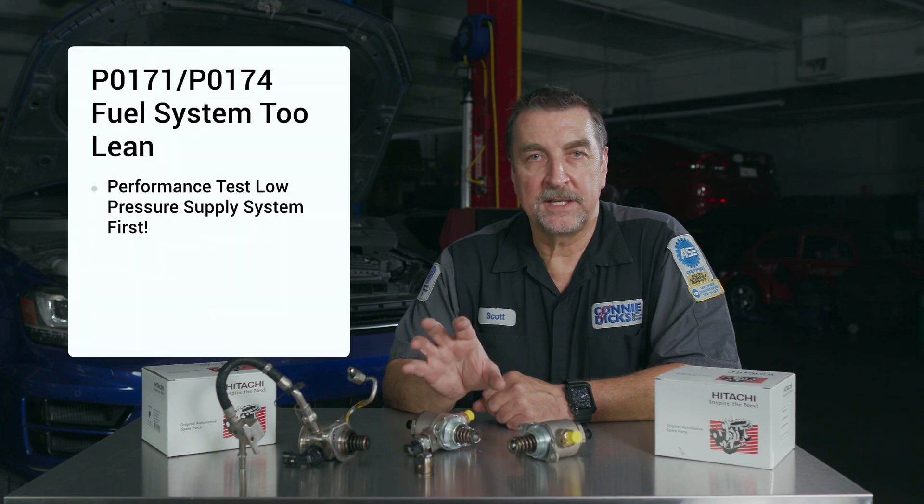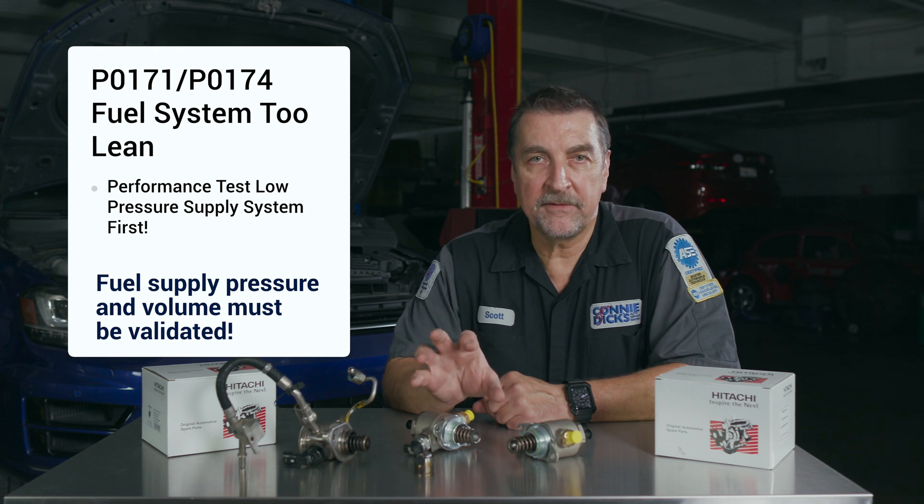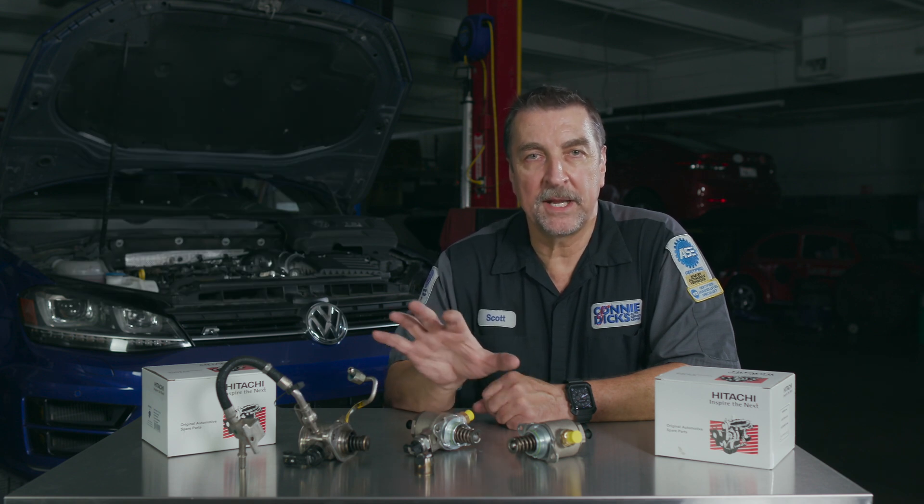Issue number three: P0087 — fuel pressure too low. A worn camshaft lobe or follower could result in low system pressure, but so could poor operation of the low pressure fuel pump. Poor lubrication can lead to premature failure of the high pressure camshaft lobes or follower assembly, and careful inspection of both areas should be performed when investigating a fuel delivery problem. Issue number four: DTCs P0171 and P0174 — fuel system too lean. Remember, the high pressure pump must be supplied with an adequate volume of fuel from the in-tank fuel pump, and validating the performance of the fuel supply system should be performed before condemning the high pressure pump.